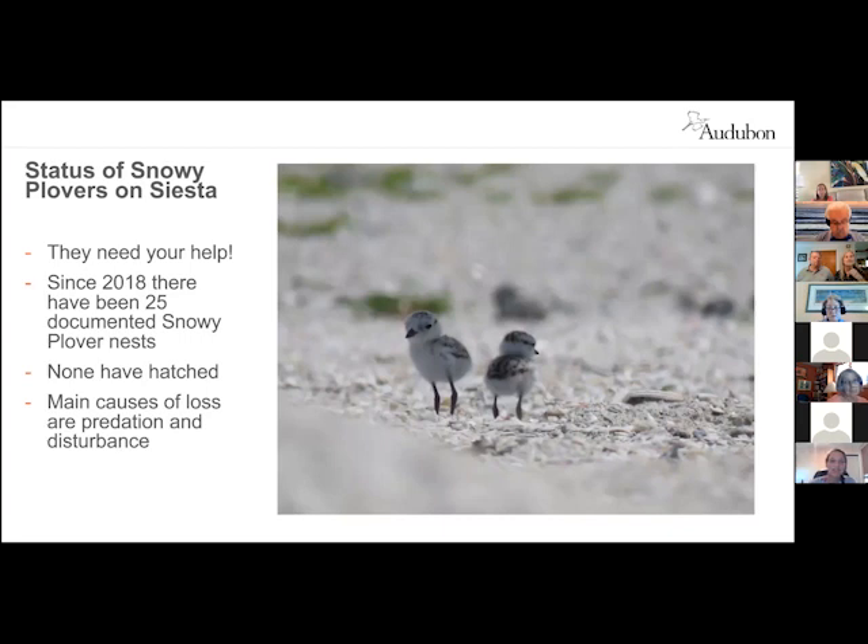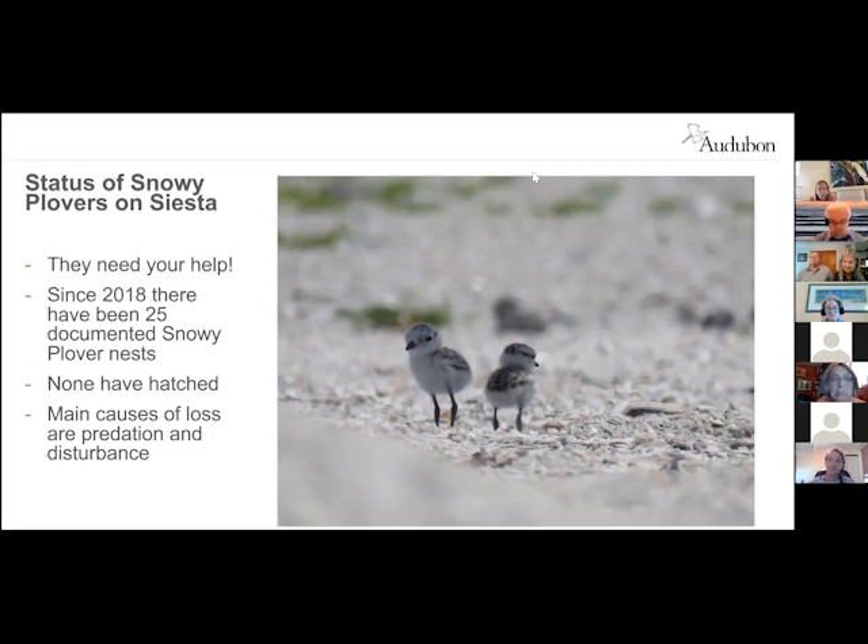To wrap it up — the status of snowy plovers on Siesta Key. Historically, snowy plovers have done well on Siesta Key — they've been nesting on the key for decades — but in the last few years they have had no success. Since 2018, there have been at least 25 documented nests and not a single one has hatched. A lot of that is a result of predation and disturbance, which go hand in hand — a disturbance causes the bird to leave the nest, the crows see the bird leave, find the nest, and eat the eggs. Doing all we can to educate beachgoers — if you see something, report it. Hopefully we can turn the situation around on Siesta Key for these birds.